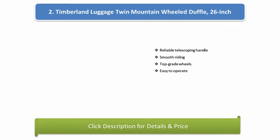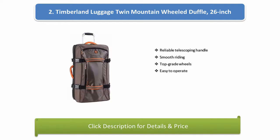Number 2: Timberland Luggage Twin Mountain Wheel Duffel, 26 inch. Reliable telescoping handle, smooth riding, top grade wheels, and easy to operate.